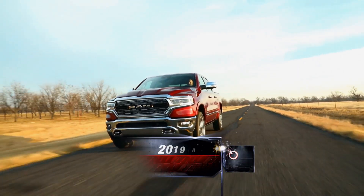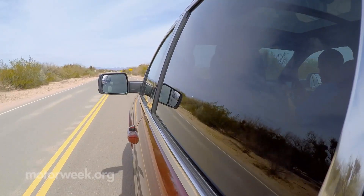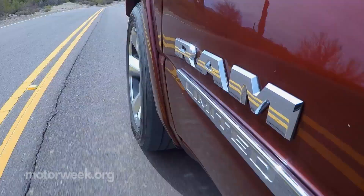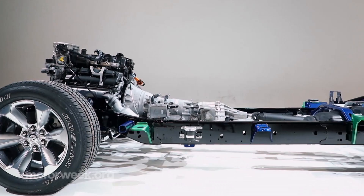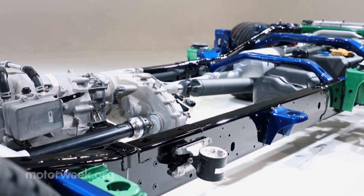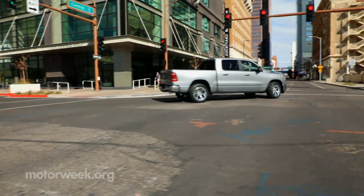The 2019 Ram 1500 marks a major redesign for a light-duty pickup that already offered an impressive balance of power, comfort, and utility. The most new Ram in a decade is overall 225 pounds lighter, mostly from the new ladder-type frame made almost entirely of high-strength steel. The stiffer architecture and all-coil spring suspension makes this one of the smoothest riding pickups ever.